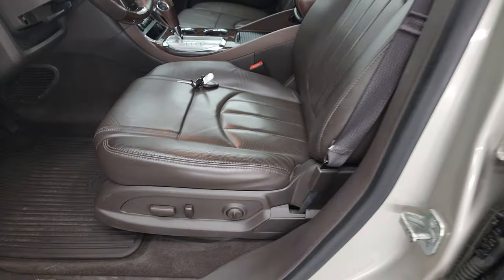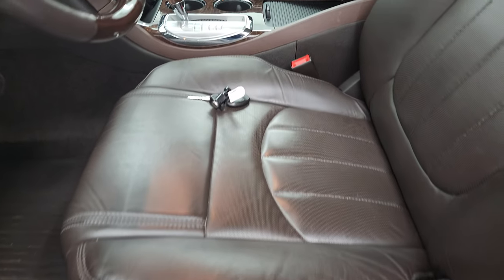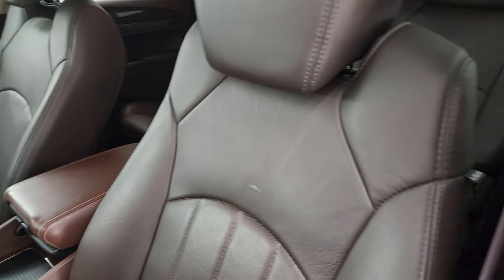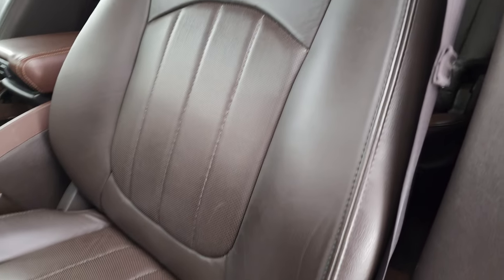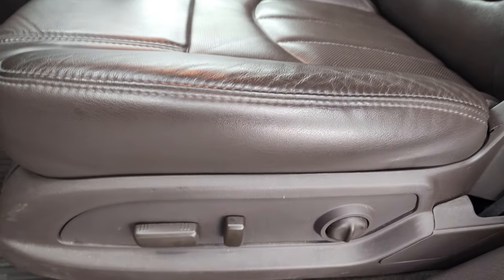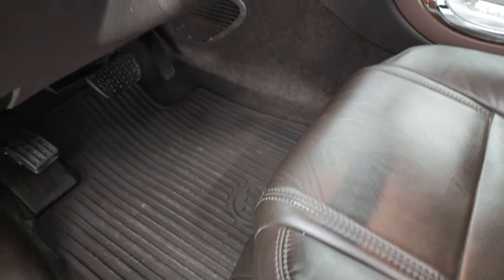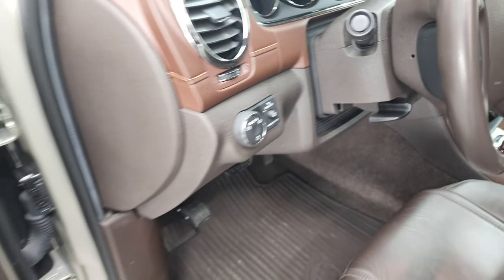Inside the leather package gives you the brown leather interior. Both of these front seats are heated and power. No rips or tears on the seats. Power driver seat with lumbar. Factory all-weather floor mats. Auto headlamps.